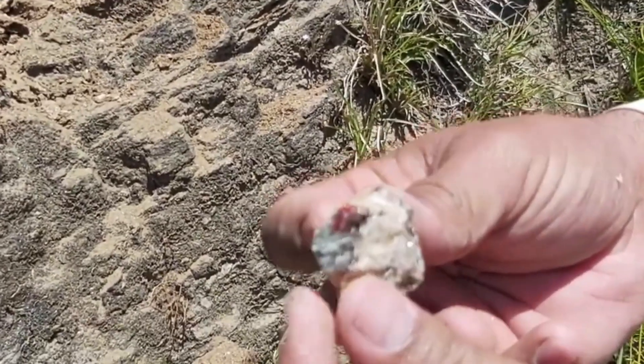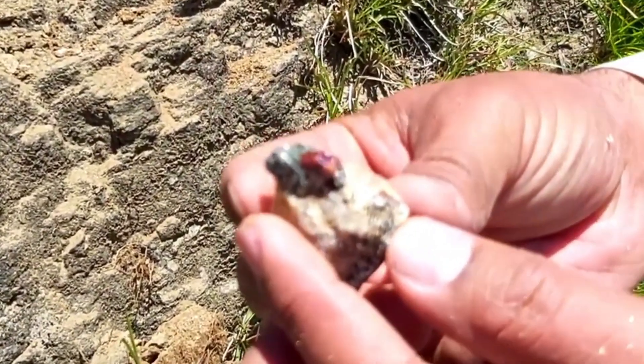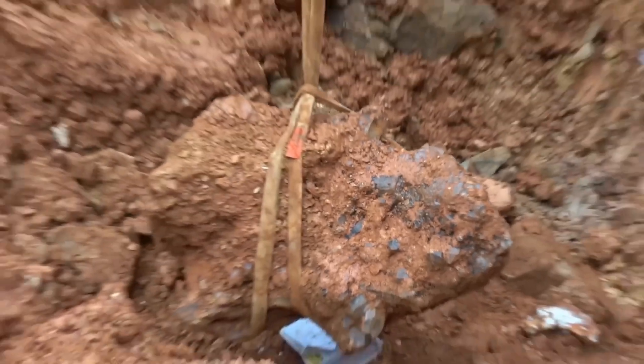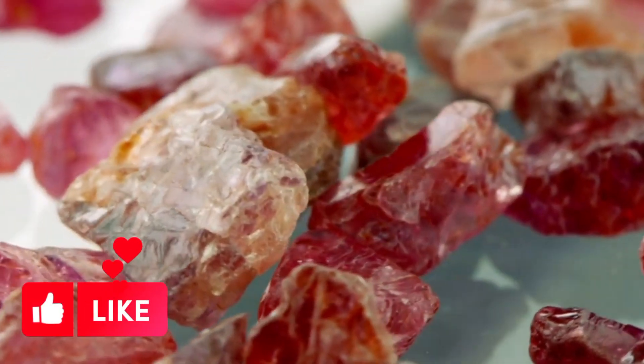The surface tells a story. But if you want to find gemstones — the kind that have defied time — you need to look deeper. This is where we separate curiosity from mastery. The untrained eye sees a river stone. The trained mind sees a geode.